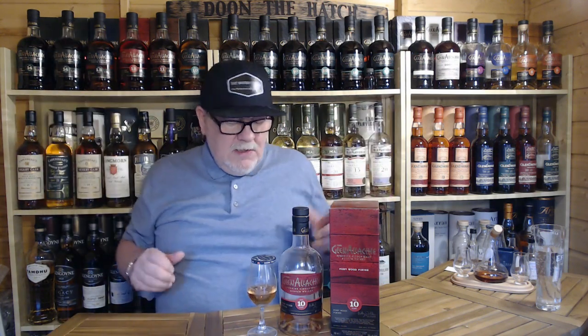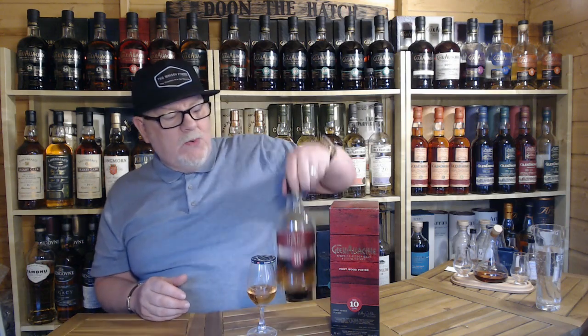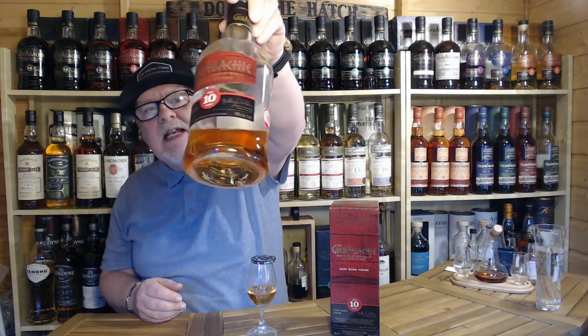I'm not going to tell you too much about Glenallachie — I've done a lot of Glenallachie videos over the last couple of years, check back, I'll pop some links up. I'm going to make this a quick hitter. I've been sitting with this one for a wee while now, enjoying it for probably a good 18 months, and I can't understand why I've not reviewed it yet — but today's the day.